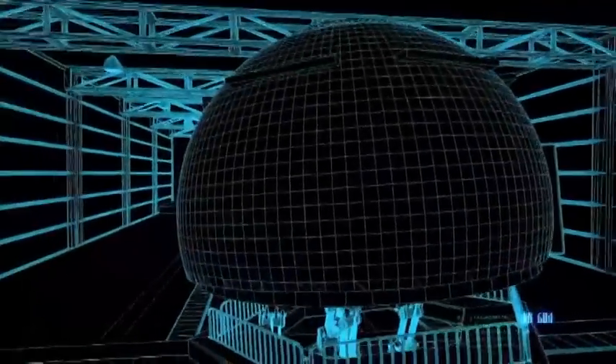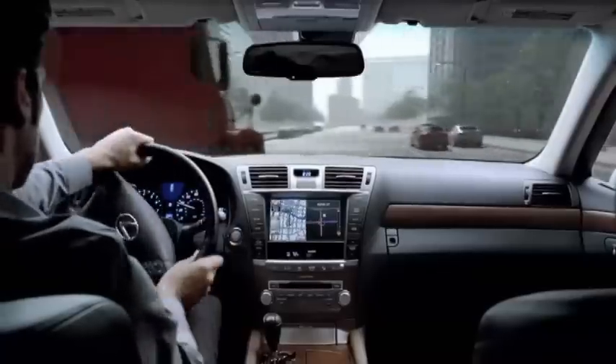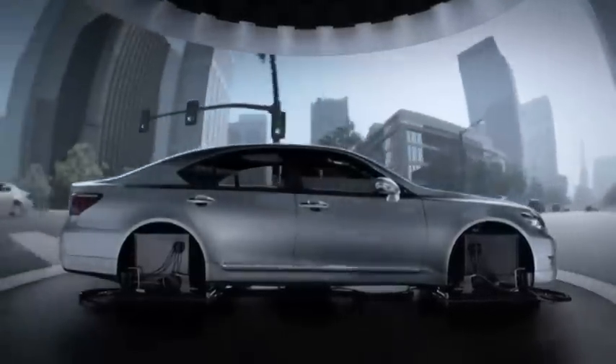It provides full motion control and a panoramic view of the environment outside the vehicle, and it actually has our test occupants sitting not in a simulator but in a real Lexus vehicle.